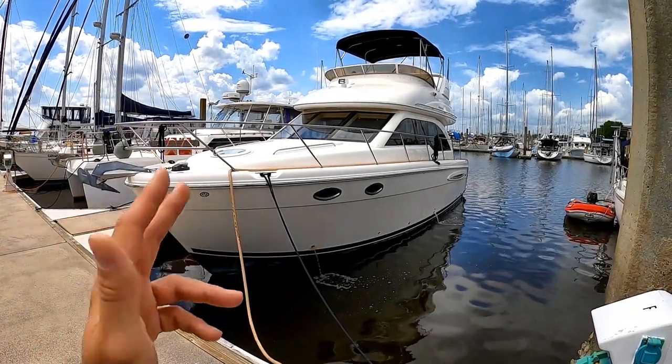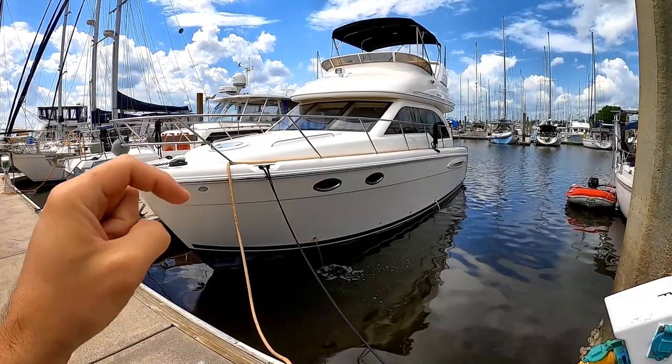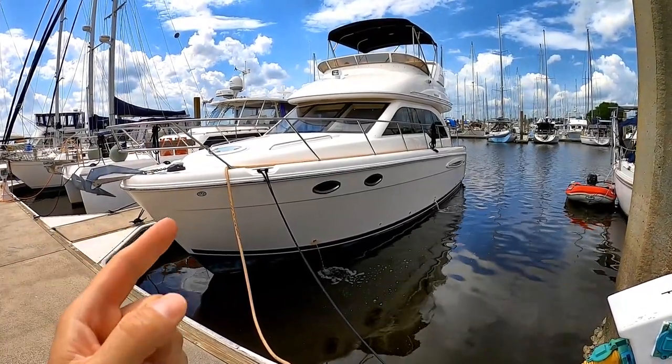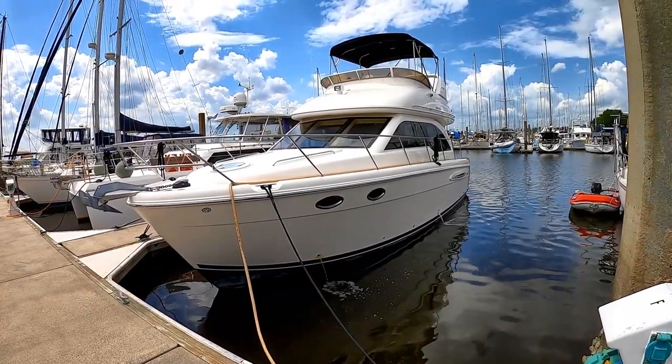If you guys are in the market for a beautiful Flybridge motor yacht, do I have a treat for you. Click the link in the description below for the full ad for this boat, but for now we're going to take you on a tour of this fantastic 2004 Meridian 341 motor yacht.